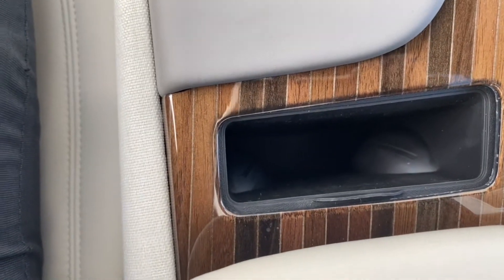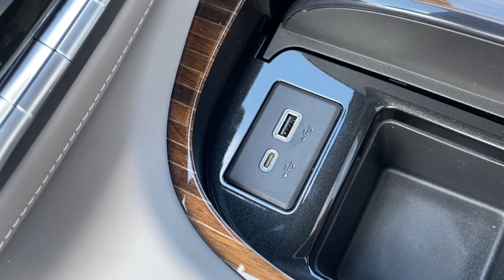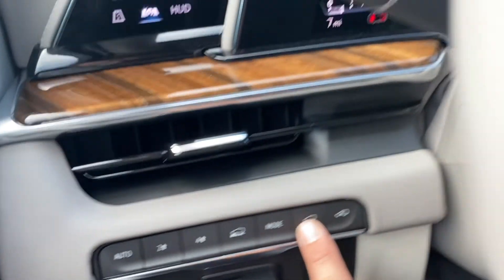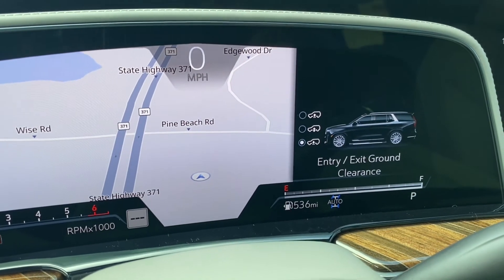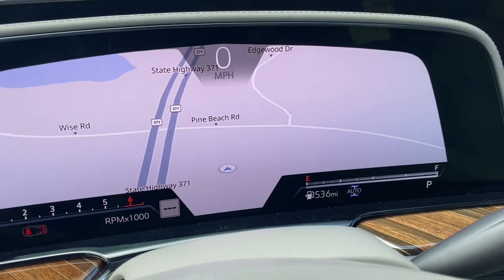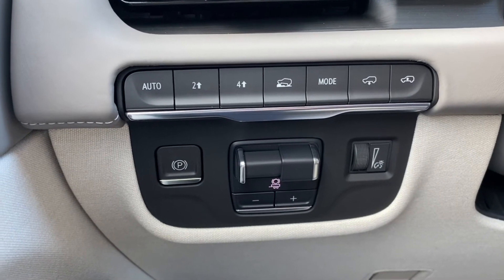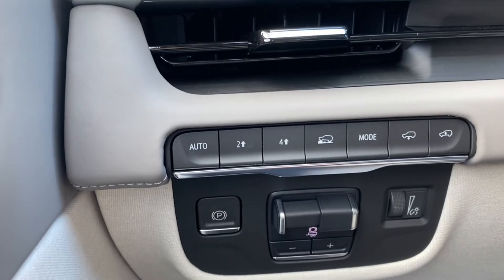There is a wireless charging station right here, and there are also a couple of USB ports — a USB-C and a standard USB. This one does have the adjustable suspension, so you can run the suspension up and down. You can also program it so when you shut the vehicle off it brings down, and when you start it up it rises back up.